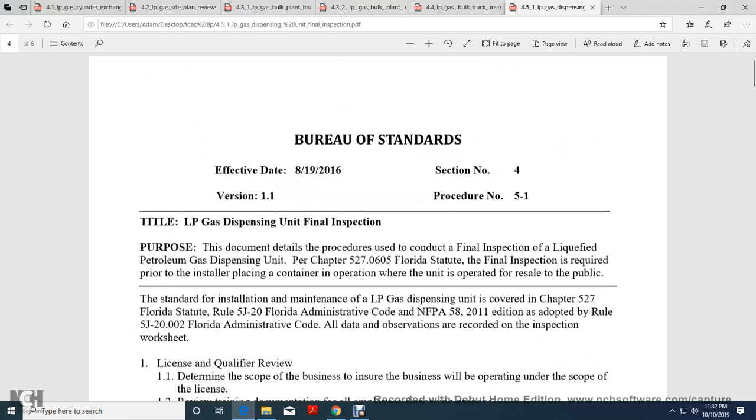This concludes the Liquid Petroleum Gas Dispensing Unit Final Inspection procedure.